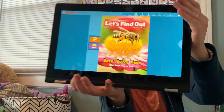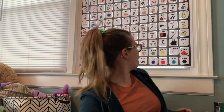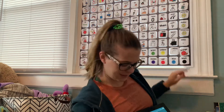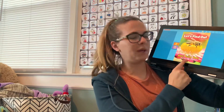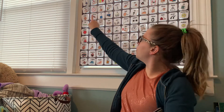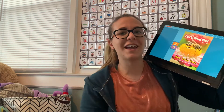Hi boys and girls, it's Miss Melissa for our Let's Find Out Scholastic article all about busy, buzzy bees. Look at that bee. Bees are yellow and black. Our question for our article is: What keeps bees so busy? Let's read and find out.